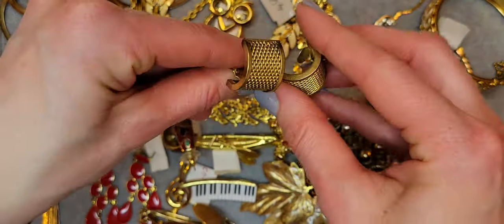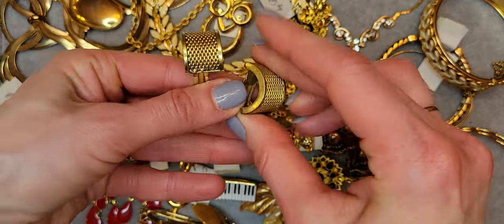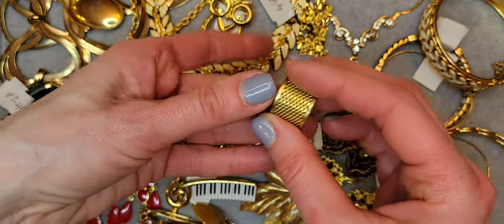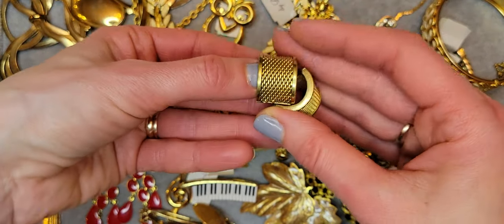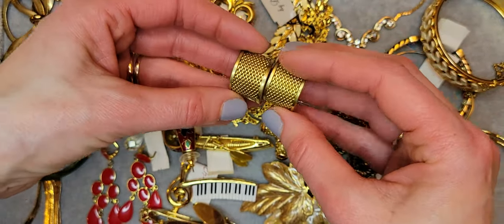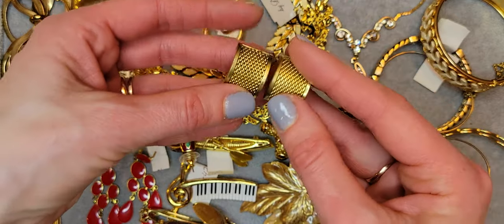And here are clip-on earrings in a basket style — gold tone, like a half hoop. Clip-on earrings.